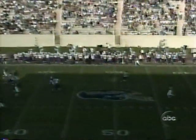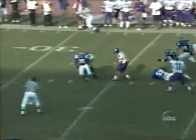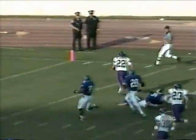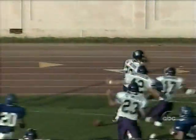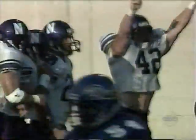This is Krueger with the punt. Musso back at the 49. Brian Musso has room — Musso with one man to beat. Musso — touchdown! For the second week in a row, Brian Musso runs one back, and this time there are no flags on the play.